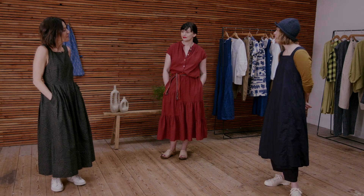Hello, I'm Nikki, I'm head of buying at Toast, and I'm here today with Paula, who's our manager of Mayfair and resident florist, and Kat, who's our online visual merchandiser and stylist.